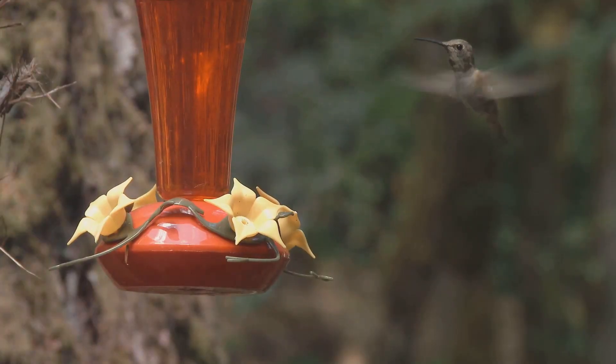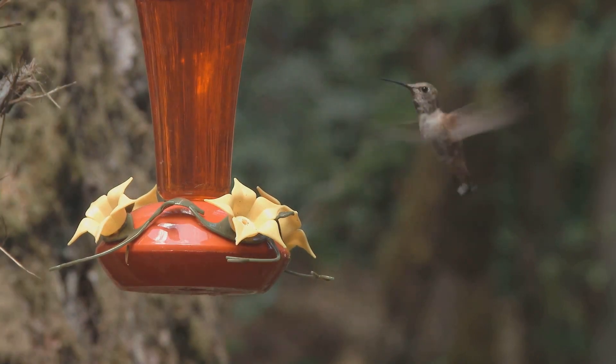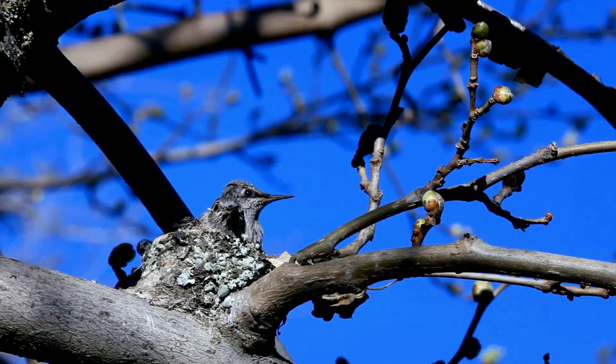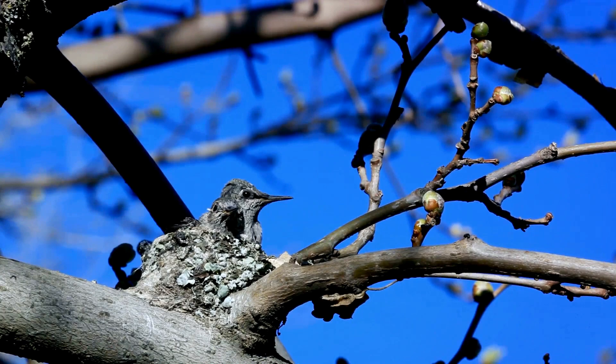Their nests, a marvel of avian architecture, are built meticulously over a period of five to seven days. Hummingbird nests are not your typical bird nests. They are the size of a walnut, about an inch in diameter, and carefully placed on tree branches. This makes them nearly invisible to predators and curious eyes.